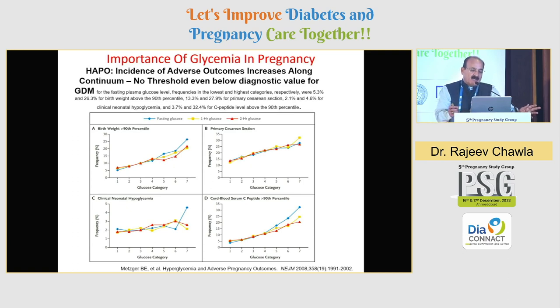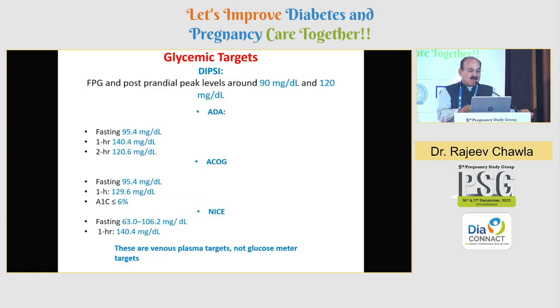Here is a wonderful study — HAPO — which has been a benchmark or landmark data on incidence of adverse outcomes along a continuum. This was the first study which said that there is no threshold level where no complication will happen, so it is something like a continuum of glycemia. You could see that if you monitor these patients in terms of their weight gain, need for primary cesarean section, clinical neonatal hypoglycemia, or cord blood C-peptide level over the 90th percentile — it is a continuum of hyperglycemia which is going to do a lot of damage. So we must ensure euglycemia in pregnancy to cut down on all these markers of derangement, for the mother but also for the neonate.